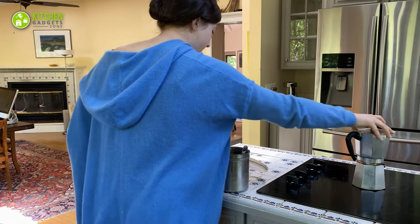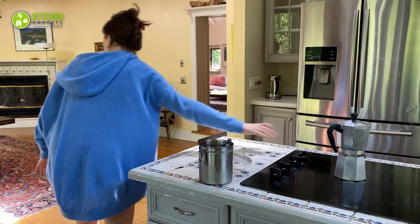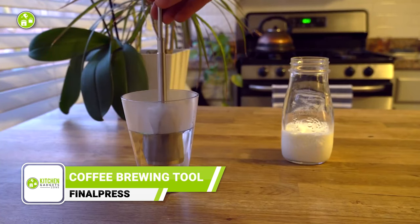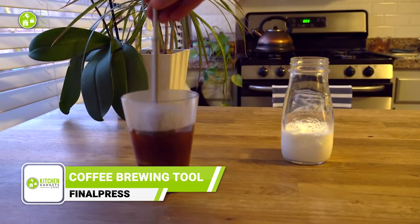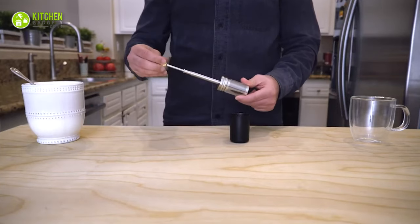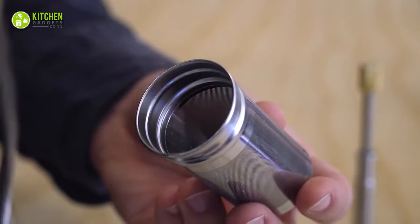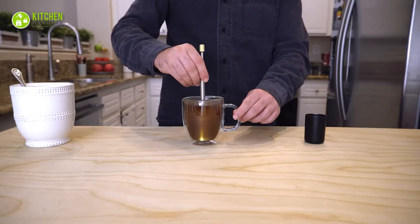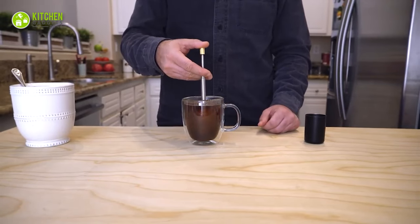Are you tired of lugging around bulky coffee brewing tools to get your morning fix? Say goodbye to those days and meet Final Press. This lightweight and portable coffee brewing tool delivers the same great taste without all the bulky equipment. Made of high-quality stainless steel, it brews coffee or tea directly in your mug anytime. All you have to do is add coffee grounds, stir, wait, and press.